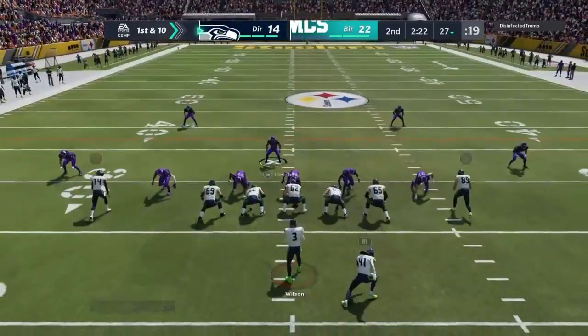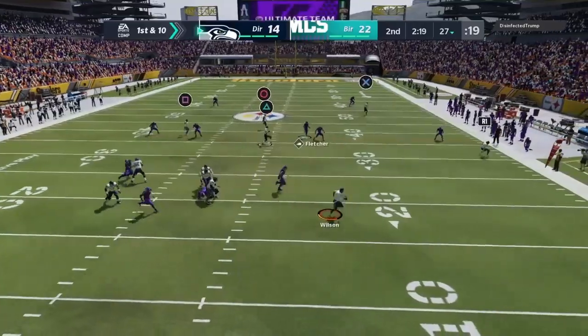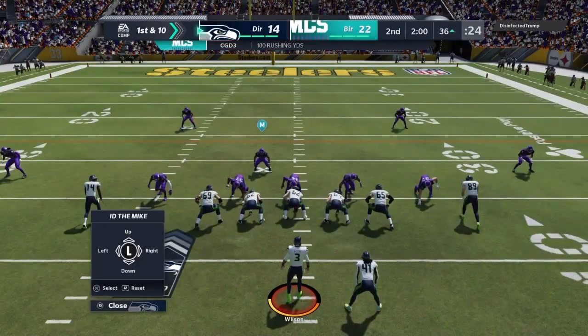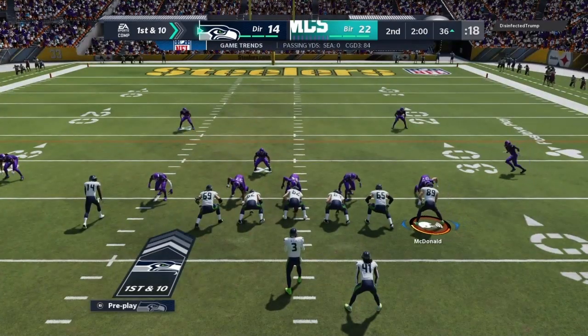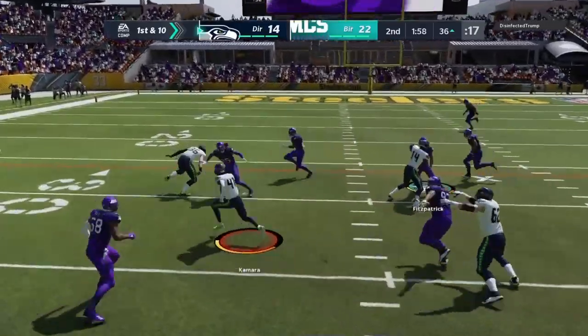Coming off a one-play drive that was so deflating for the defense — what's their mentality? How do they rally here and stop this offense? It's complete, first and ten. A reminder coming up at halftime: we'll ship you off to Orlando — Jonathan Coachman will have first-half highlights and analysis.